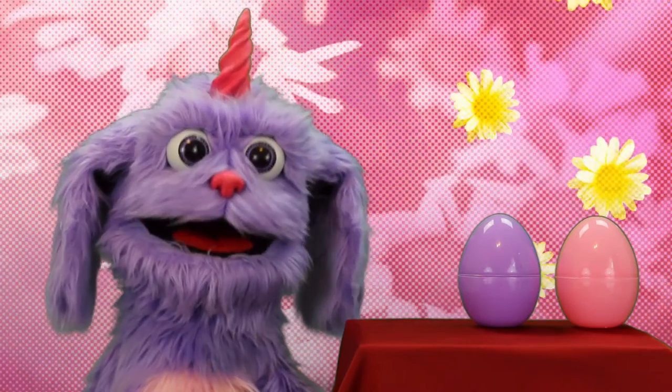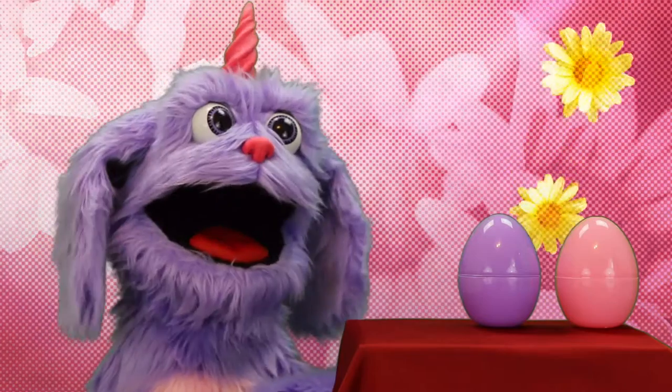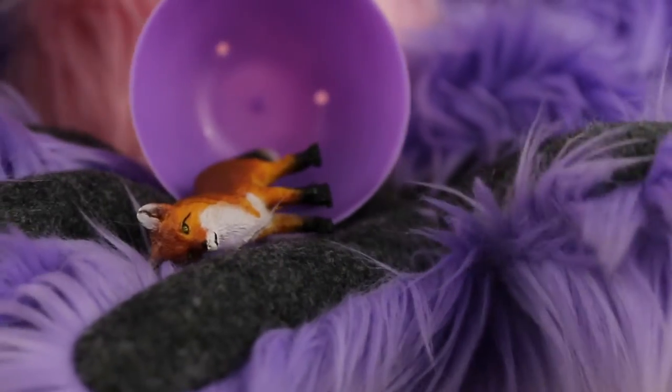Which color's next? Purple? Here we go! A fox!